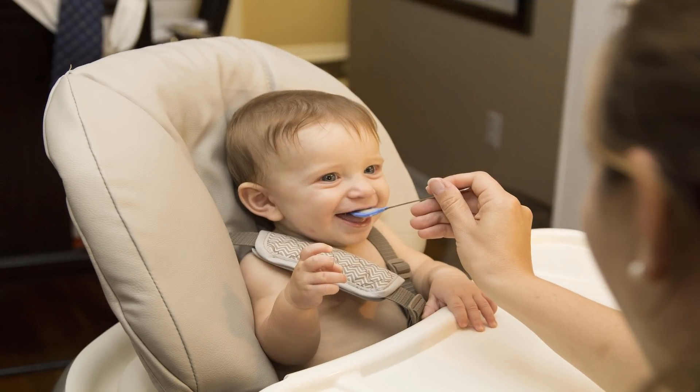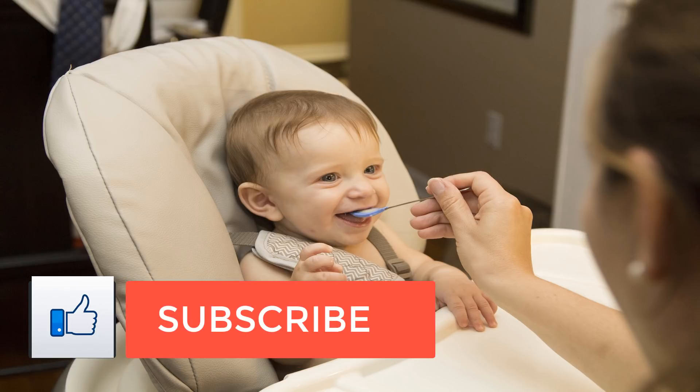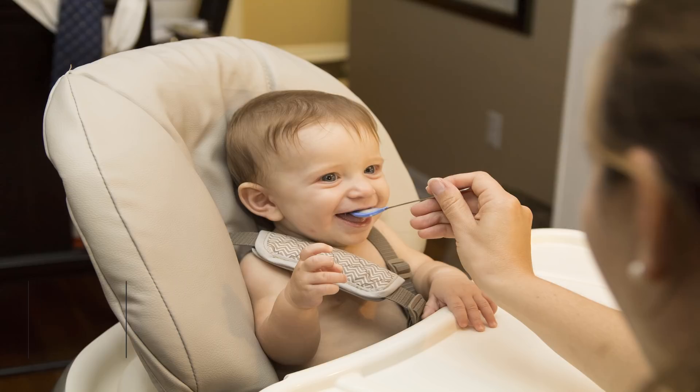Recognizing acid reflux and GERD in infants. Acid reflux happens when the contents of the stomach back up into the esophagus — the tube that carries food from the throat to the stomach. At the bottom of the esophagus, where it joins the stomach, is a ring of muscle known as the lower esophageal sphincter, or LES. When the LES doesn't close completely, stomach contents and digestive juices can come back up into the esophagus.